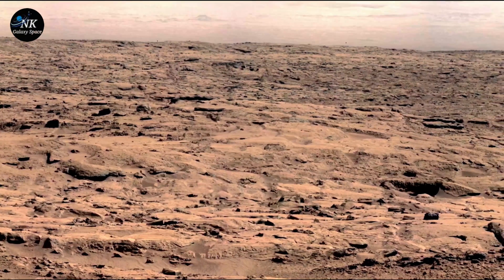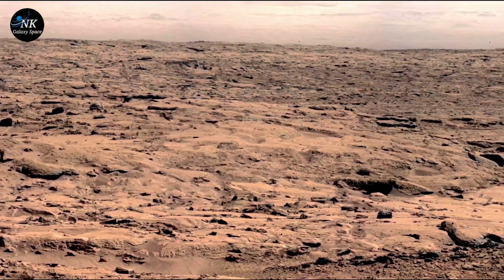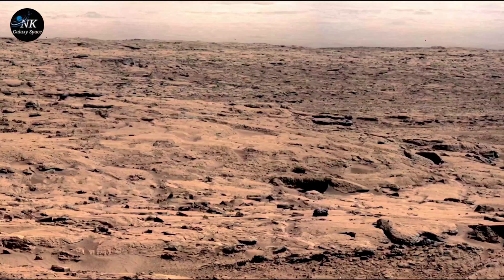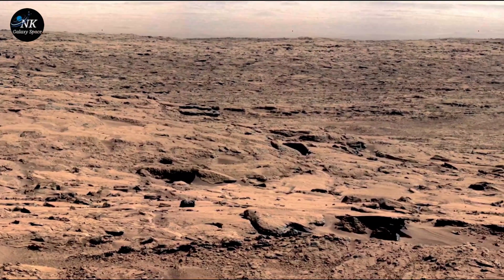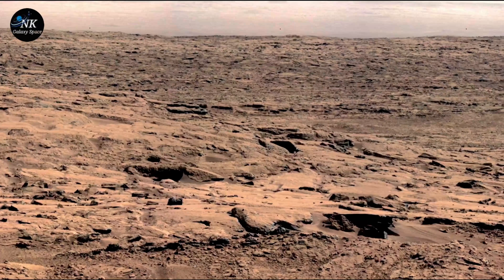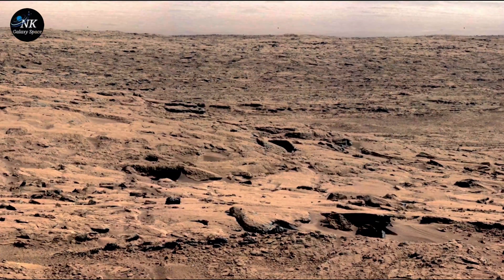In the vast, quiet expanse of Mars, the Curiosity rover moves slowly across the rusty red sands, capturing images of an alien world. Day after day, it sent back pictures of rocks, dunes, and distant hills — Mars' lonely landscapes.